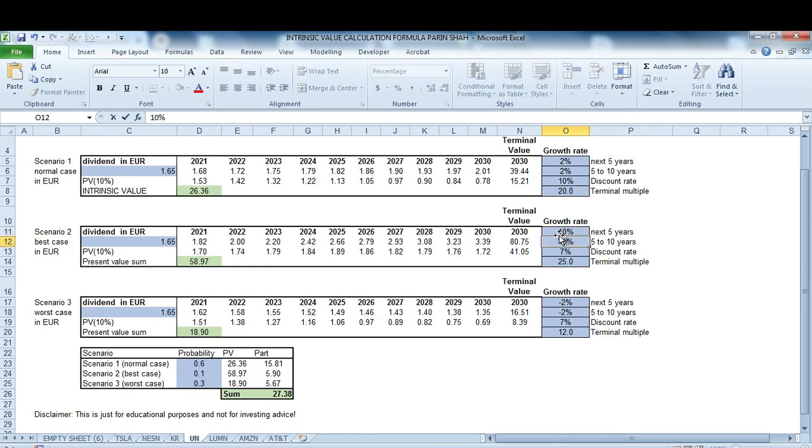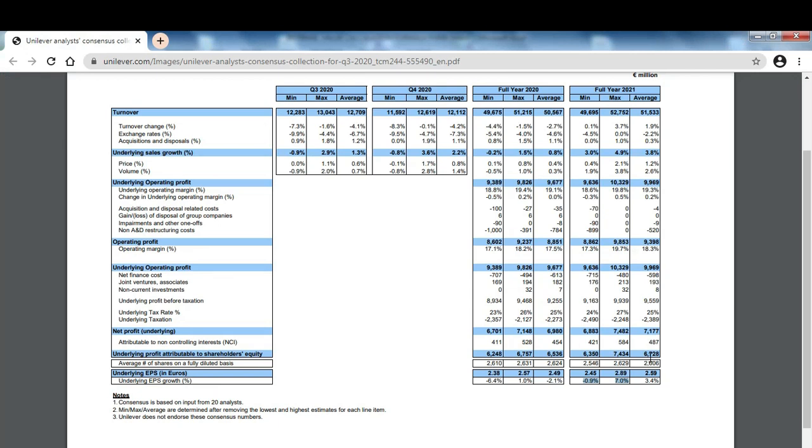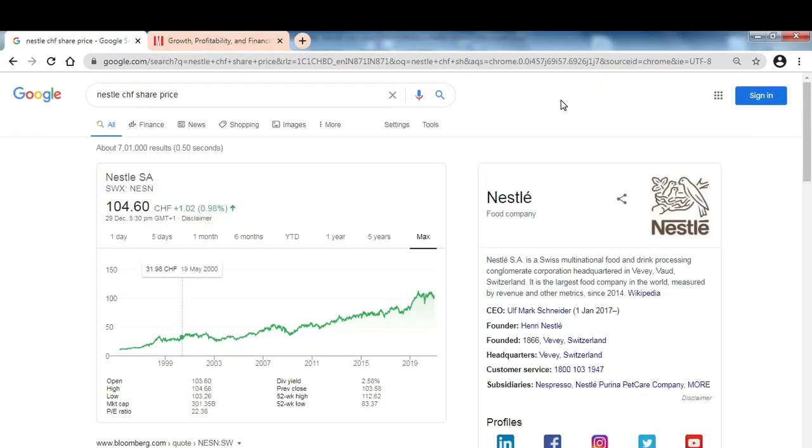If I put 10% dividend growth and a terminal multiple of 25, I get double the intrinsic value — and that aligns with what optimistic analysts are saying. That is investing: you have to be flexible with all these inputs, and then it's about comparing the quality and size of the business with everything else.